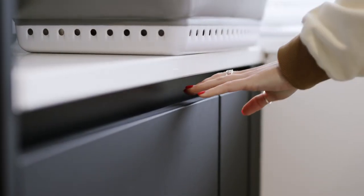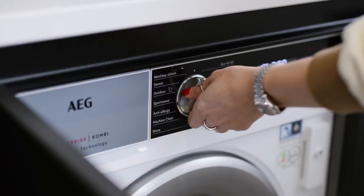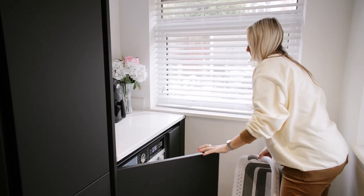I have quite a few integrated appliances, mainly AEG. I've got a nice little area just around the corner that's like the built-in washing machine and dryer, and I love the fact that they can be hidden behind the door because it's just out of the way.